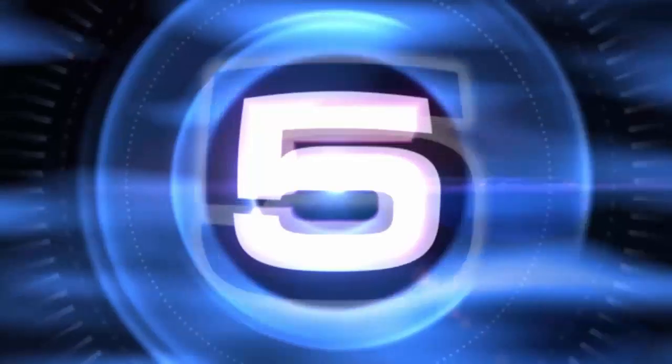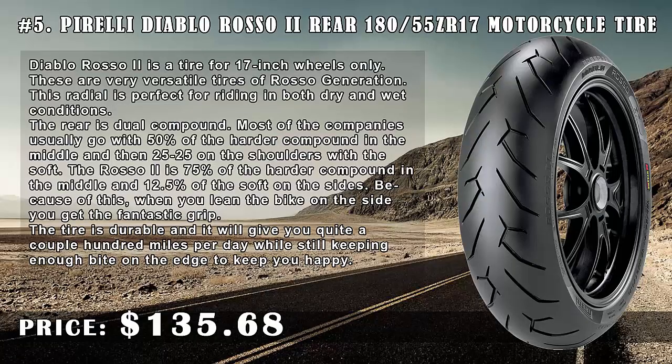Number 5: Pirelli Diablo Rosso 2 Rear 180/55 ZR17 Motorcycle Tire, price $135.68. The Diablo Rosso 2 is a tire for 17-inch wheels only. These are very versatile tires of the Rosso generation. This radial is perfect for riding in both dry and wet conditions.